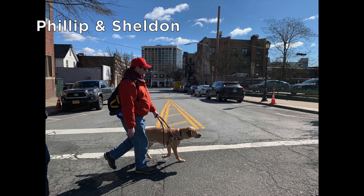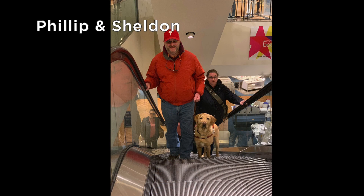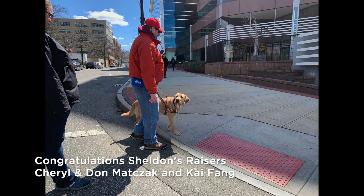Now we have Phillip and his yellow lab Sheldon walking safely across a city street with confidence. Phil and Sheldon are navigating down the paved optical path. From up above, we see Phil and Sheldon approaching on the up escalator. Sheldon looks ahead outdoors as he and Phil reach the exit of the department store. Sheldon turns and checks in with Phil as they approach the curb after crossing the street.